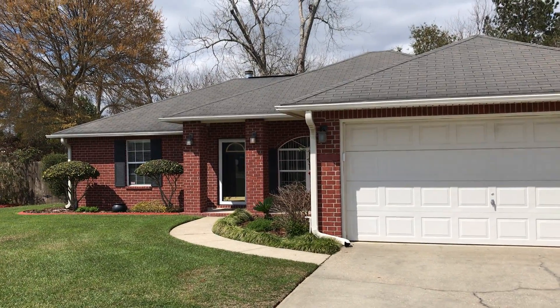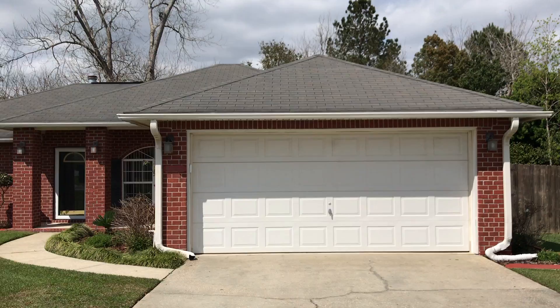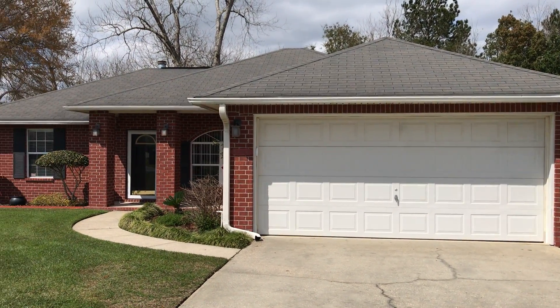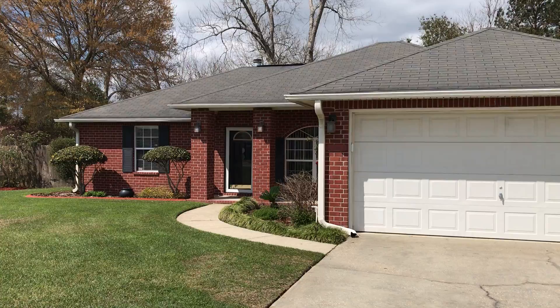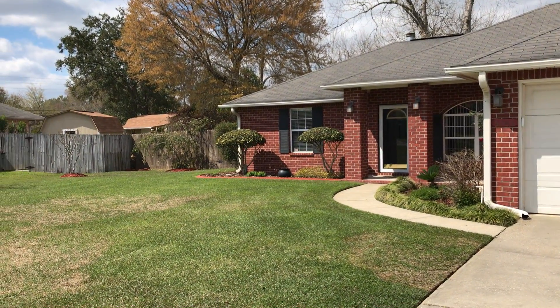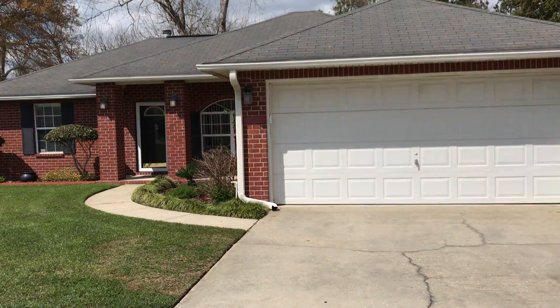Good afternoon. We are at 5204 Zachary Boulevard in Pensacola, Florida. Zip code here is 32526. This home is listed at $144,900. It's 1,468 square feet, built in 1999 on a third of an acre. So let's go inside and take a look.